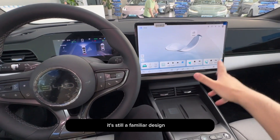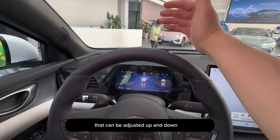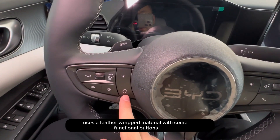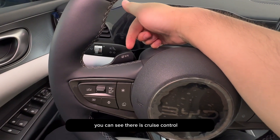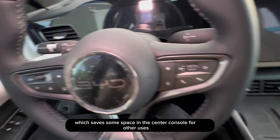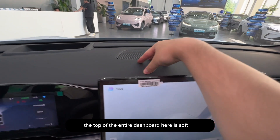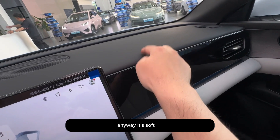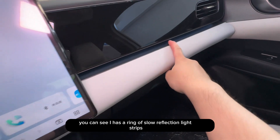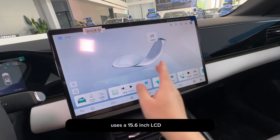In terms of the interior, it's still a familiar design with a floating screen in the middle and an embedded instrument screen. The top model comes with a heads-up display that can be adjusted up and down according to preferences. The steering wheel uses leather-wrapped material with functional buttons on both sides — on the left there is cruise control and a small tab to activate the assisted driving feature. The gear lever uses a column shifter design, which saves space in the center console. The door panel is soft, with a trim panel in the middle and leather wrapping below. The top of the entire dashboard is soft, with a piano lacquer trim piece in the middle and leather-wrapped below. There is also a ring of soft-reflection light strips that enhance the overall interior ambiance. The central control screen uses a 15.6-inch LCD display.